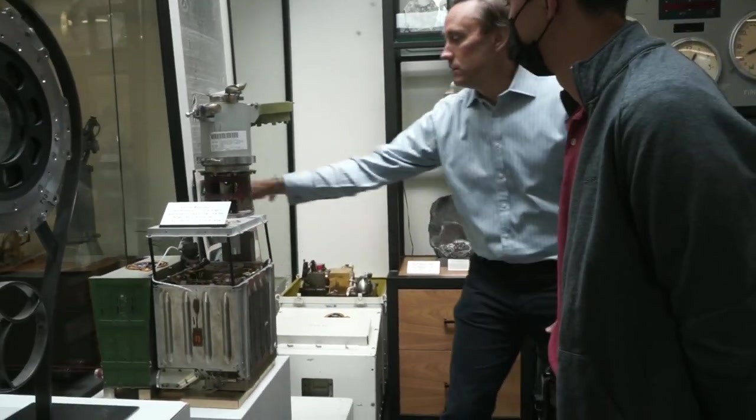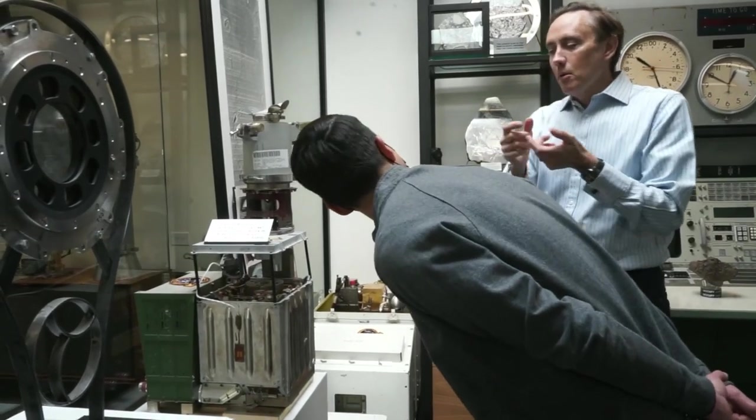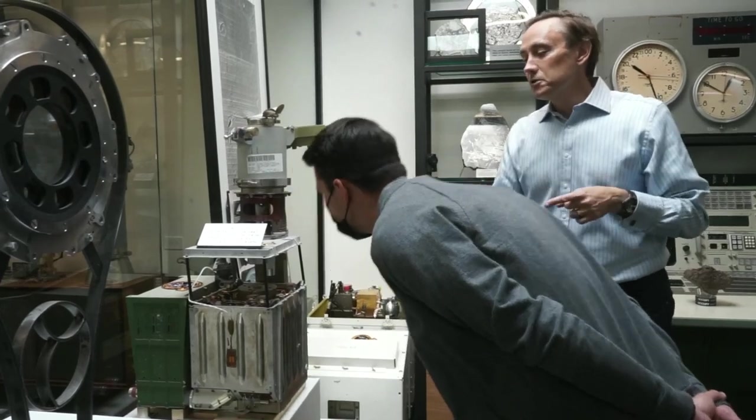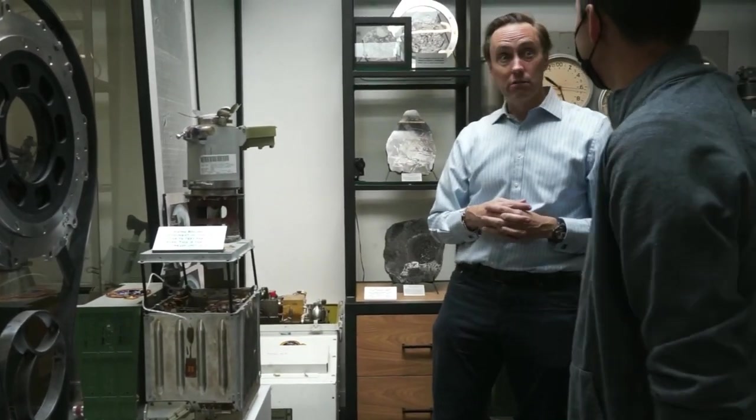They did three or four different experiments. It had a gas chromatograph mass spectrometer and all this incredible stuff within this tiny box, built by TRW. The circuit boards here are all made out of platinum, gold, and palladium. It outperformed any commercial mass spec machine at the time and they fit it all in this tiny box — and those machines are not small, they're huge.